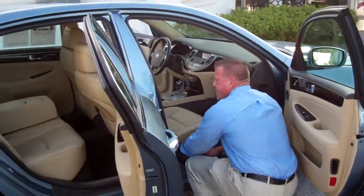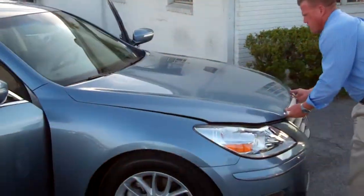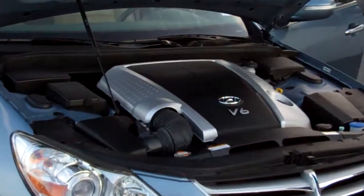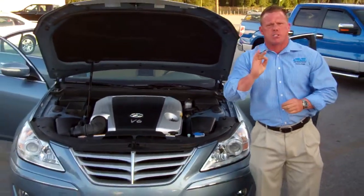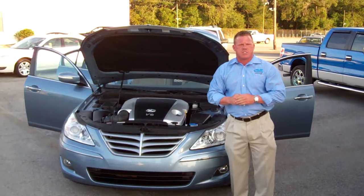Hyundai Genesis — five-year, 60,000-mile bumper-to-bumper warranty from Hyundai. You can also get the CPO program. 3.8 liter V6 engine — the 2009 Hyundai Genesis is on special this weekend at the Lakeland Auto Mall. Please come and see us, folks. Thank you.